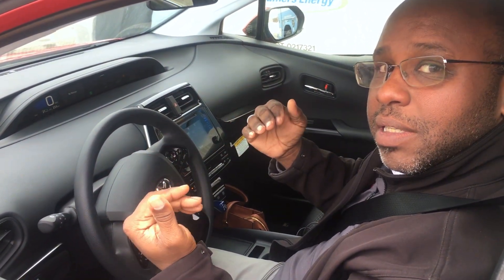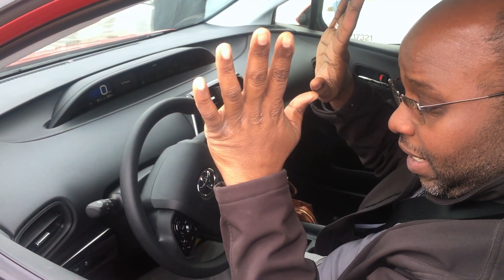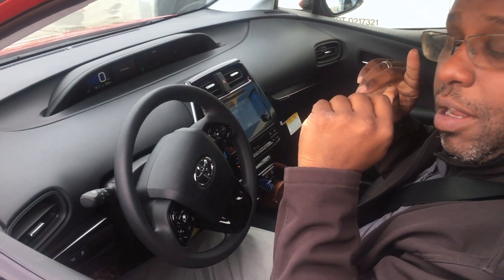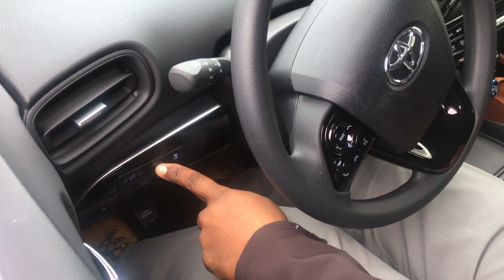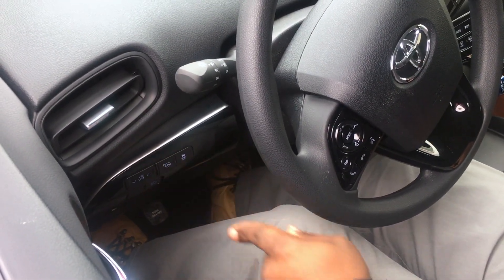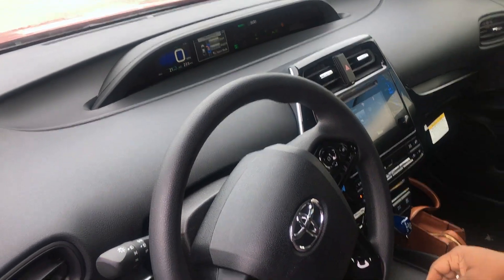We're going to do the parallel parking from the outside so you can see what it looks like, with the window down so you can see my hands. To engage the parallel parking, there is a button here that says 'P' and has a steering wheel on it. All you have to do is push that button and it's going to tell you exactly what to do after that.